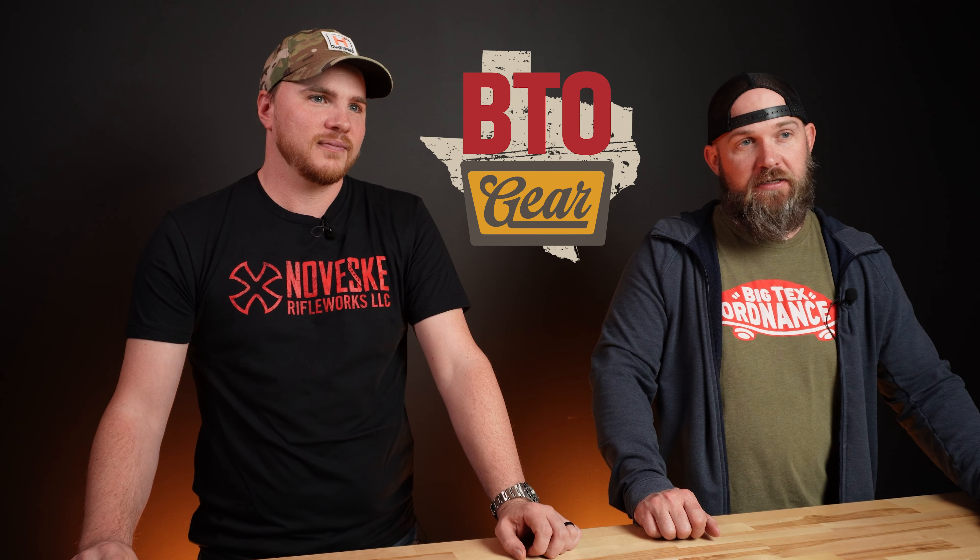Hey everyone, it's Ike from Big Techs Ordnance and I'm joined here today with Chris. We're here to talk a little bit about btogear.com, a new website that we have launched.